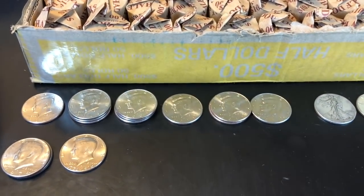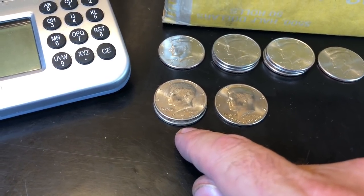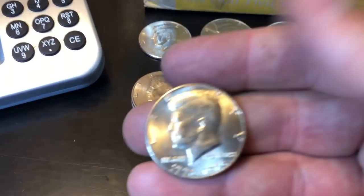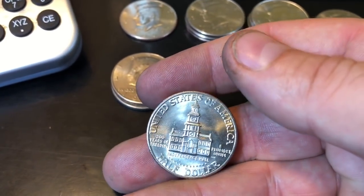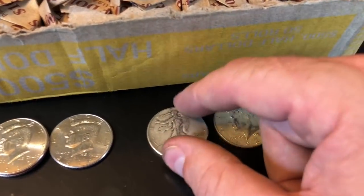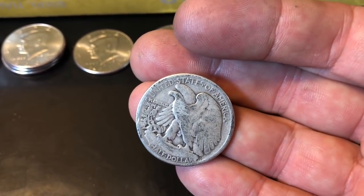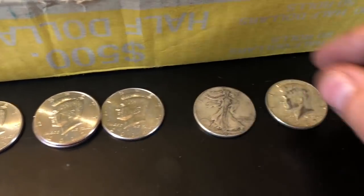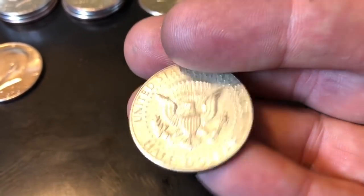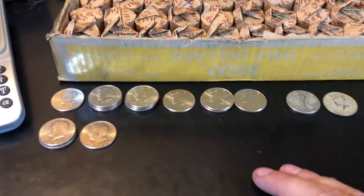I also found two 1974 D double dies - not in great shape again, but I'll take them. I found a really nice bicentennial - I don't keep them that often unless they're in this kind of condition; I'm trying to make some full roll sets of them. And then the star finds of the box: two silvers - a 90% 1942 P Walking Liberty, my first walking liberty pulled in circulation, and a 1967 40% silver that I almost missed. Feels good to get silver on the board!